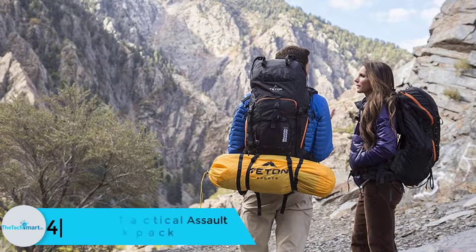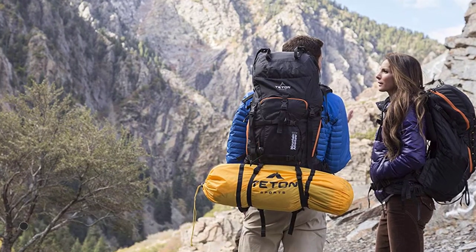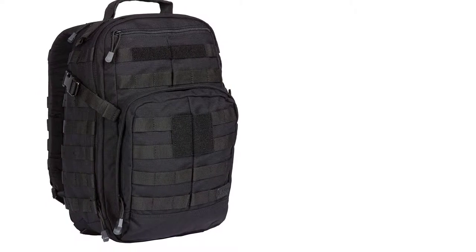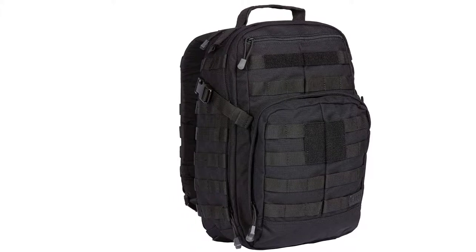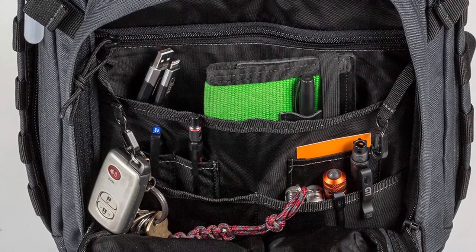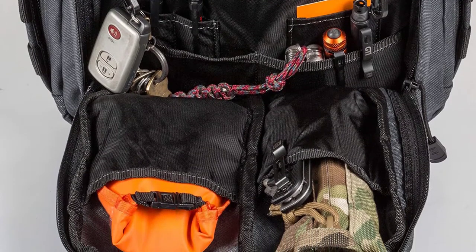At number 4, we have the 5.11 RUSH 12 Tactical Assault Backpack. The RUSH 12 is a versatile assault backpack, making it an indispensable model for serious individuals who want nothing short of the best. This 24L assault day pack is functional and versatile for work, school, as well as outdoor adventure. The main compartment is large enough to carry your supplies for a day. Users also appreciate the solid front and side pockets with convenient pull tabs, so you don't need to remove gloves to open the bag. The backpack feels compact thanks to the compression straps.